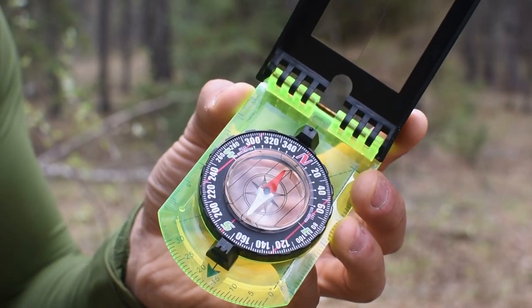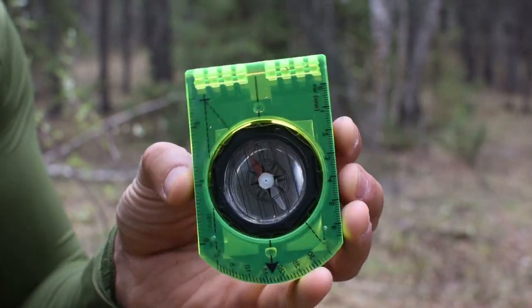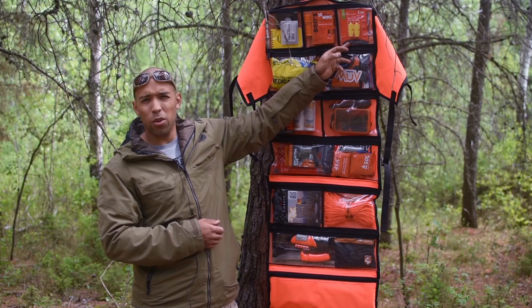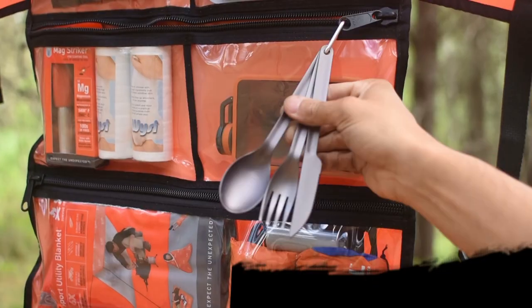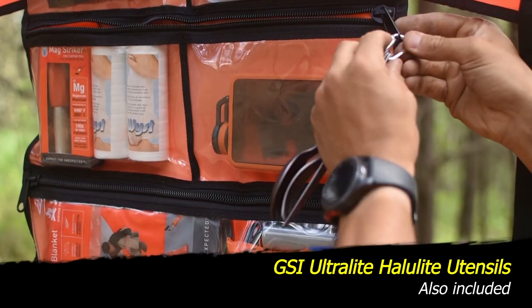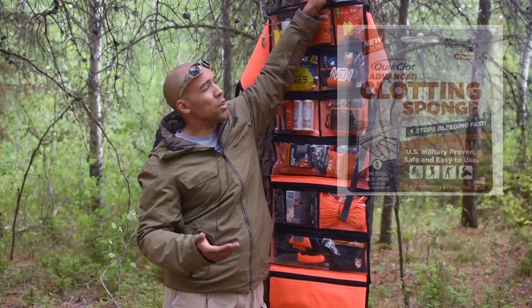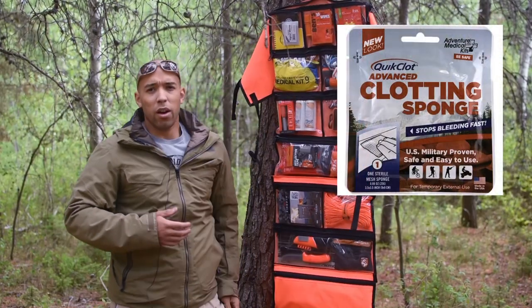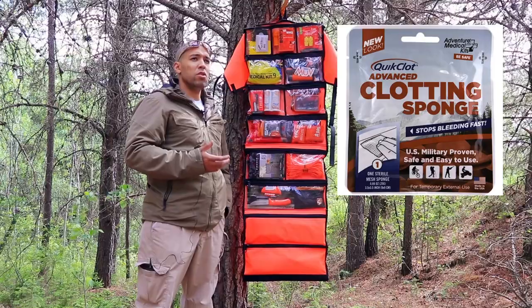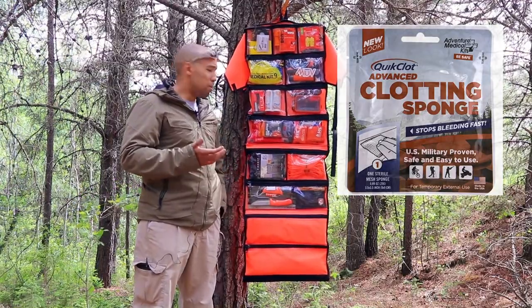You also get a signal mirror, an Ultimate Survival Technologies Lensatic Compass, and a Write in the Rain notepad — which is waterproof paper basically. You get a SOL Rescue Howler Whistle, which is 120 decibels. You also get a QuikClot clotting sponge — that's going to be for major injuries where a person is losing a lot of blood and you need to clot that blood fast.